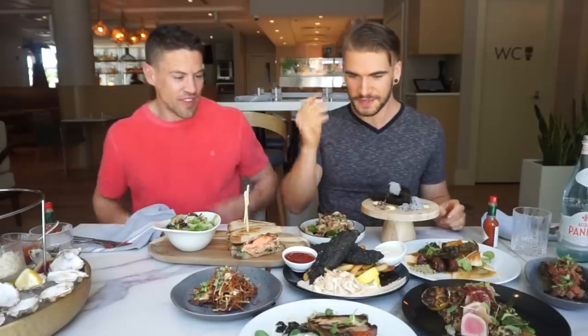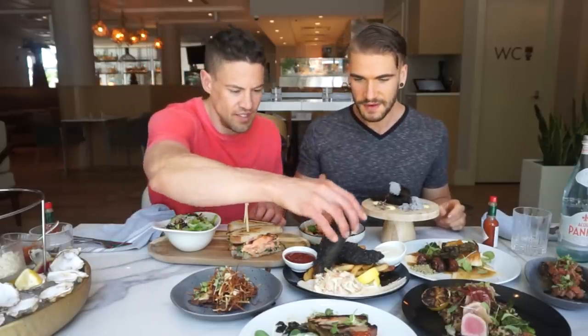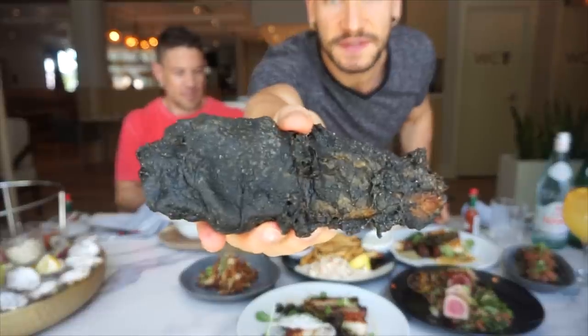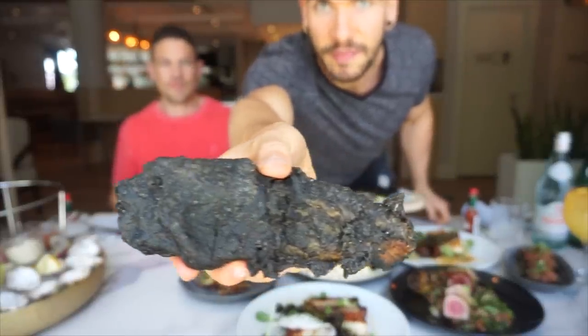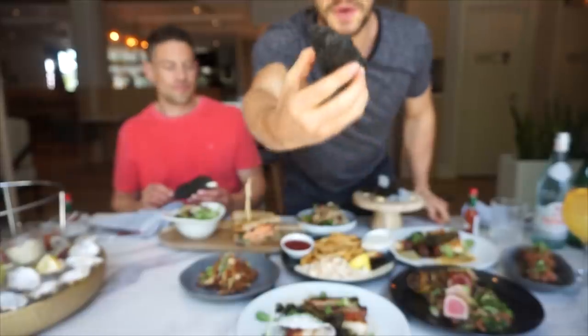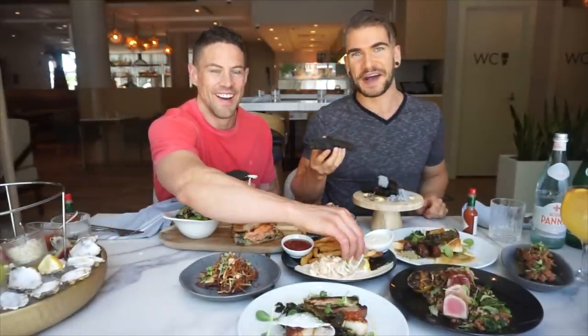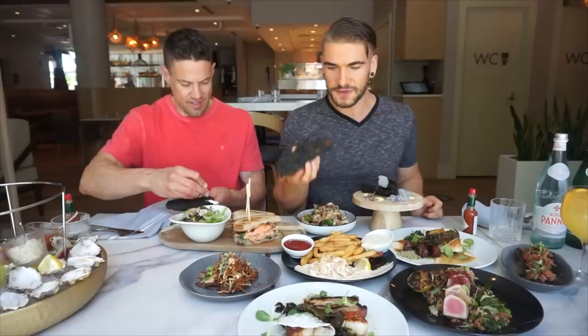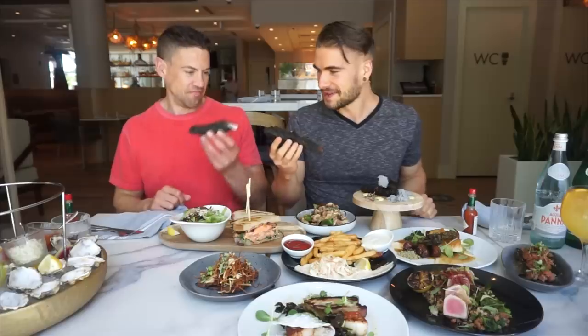I'm so intrigued by these black fish and chips — let's give it a go. So as they were saying, fish and chips is very standard, but they have activated charcoal in the batter to give it this unique dark tinge. I am more than curious to try this. I'm going to try it first just plain, then I have some delicious tartar sauce and ketchup. I love ketchup. Cheers.